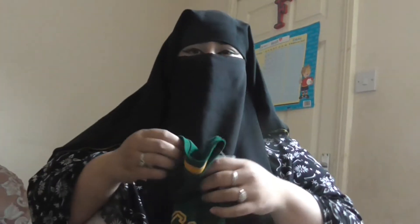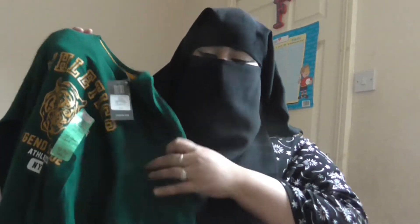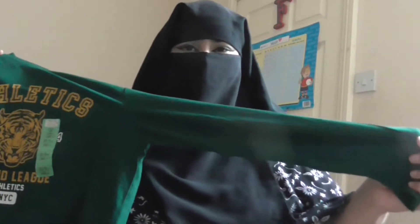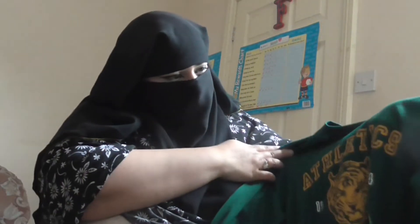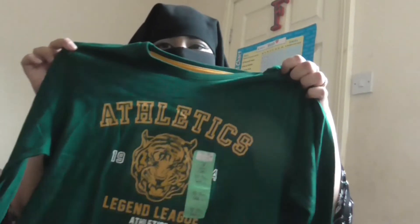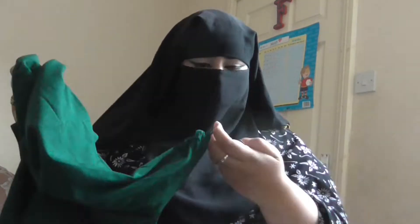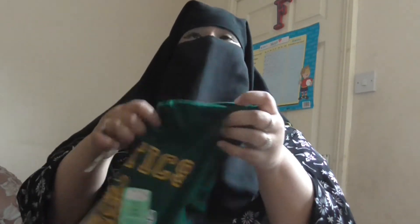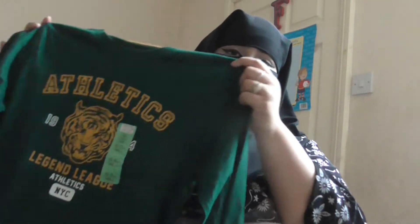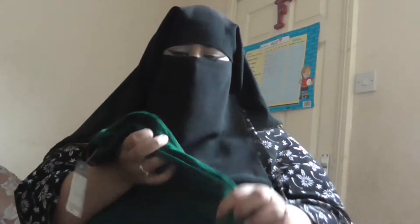I must have brought quite a lot of things for my eldest son. This next item is for him again — it's a full long sleeve top. It says 'Athletes' and it's got like a tiger on it, so that's really cool. This cost me £2.30. Tops like this are maximum £3.50 to £5, but this is really really good at £2.30.